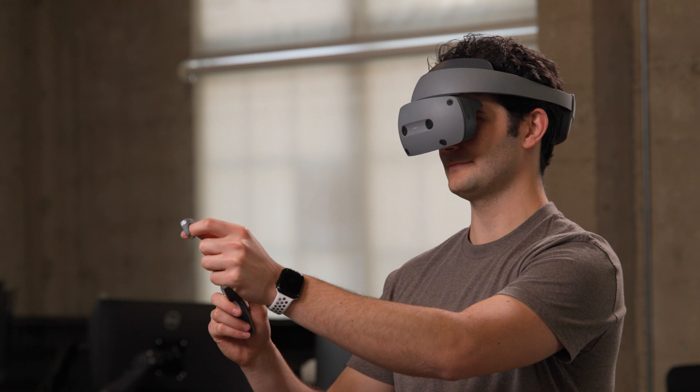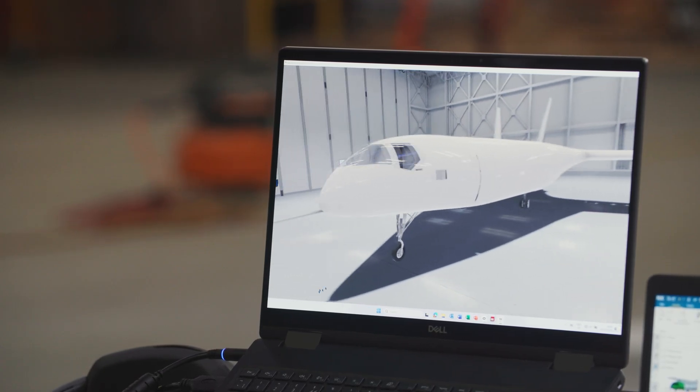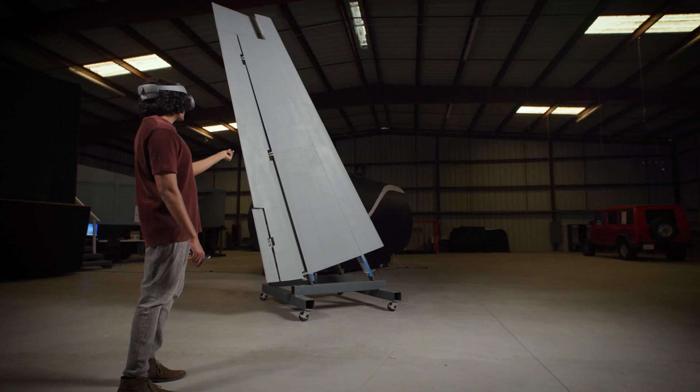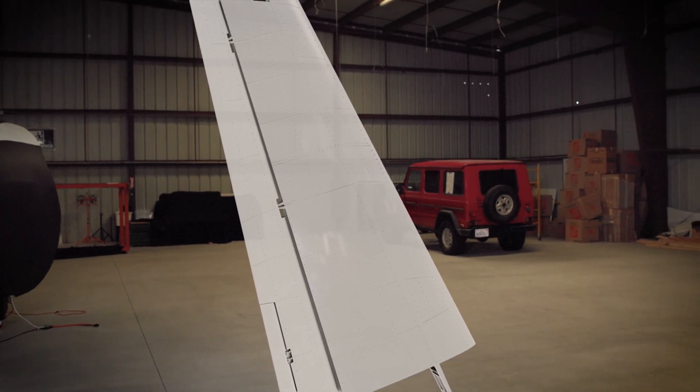Going through the immersive engineering demo, I was really blown away by how quickly and seamlessly it worked. I was able to really get a good sense of the scale of what we're working on in real time, which was really awesome to see. The first thing that struck me with the Siemens immersive experience was definitely the scale of our own aircraft. Everything looks about half the size on a 2D screen, so getting an idea of the actual volume of the parts I'm designing was very eye-opening.